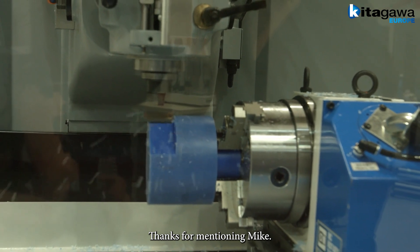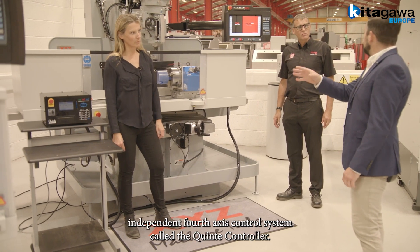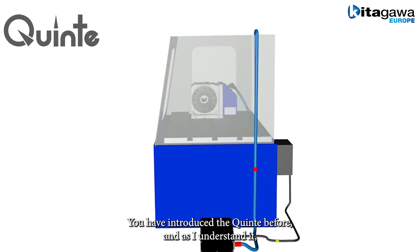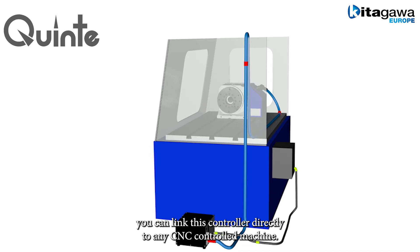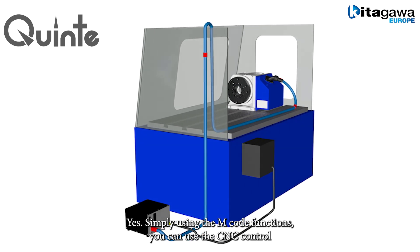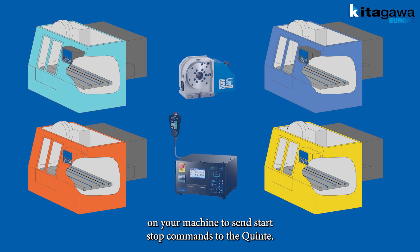Thanks for mentioning that, Mike. What I want to show you today is the GT200 series Rotary Table and its very own independent 4th axis control system called the Quinte controller. As I understand it, you can link this controller directly to any CNC controlled machine — simply using the M code functions, you can use the CNC control on your machine to send start-stop commands to the Quinte.